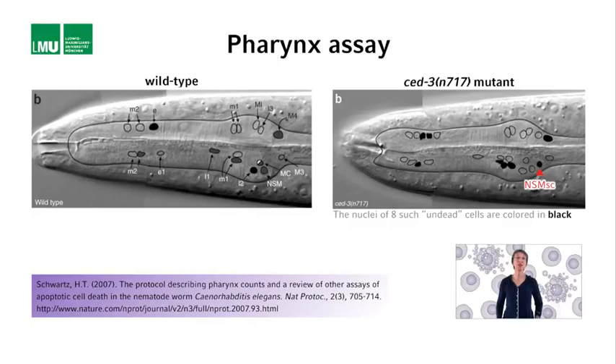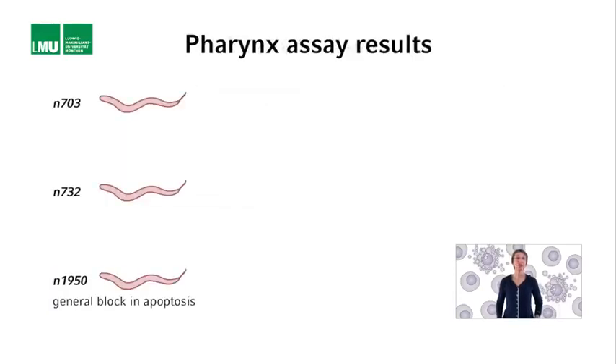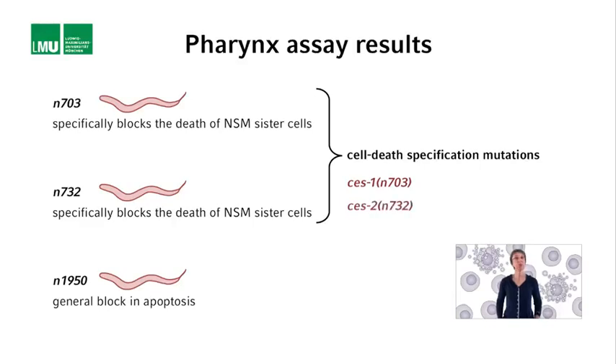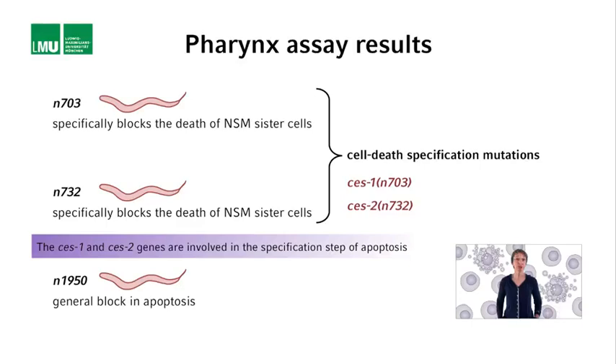Analyzing the anterior pharynx in these new mutants revealed that the N1950 mutation causes a general block in apoptosis. In contrast, the N703 and N732 mutations specifically block the death of the two NSM sister cells; they do not block the death of most of the other 129 cells that normally die. N703 and N732 were therefore called cell death specification mutations, and the genes they define, CES1 and CES2, are involved in the very first step in the apoptotic process — the specification stage — during which it is decided which cells live and which cells die.